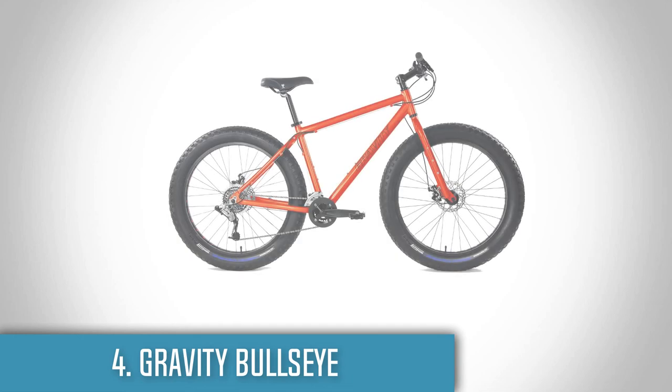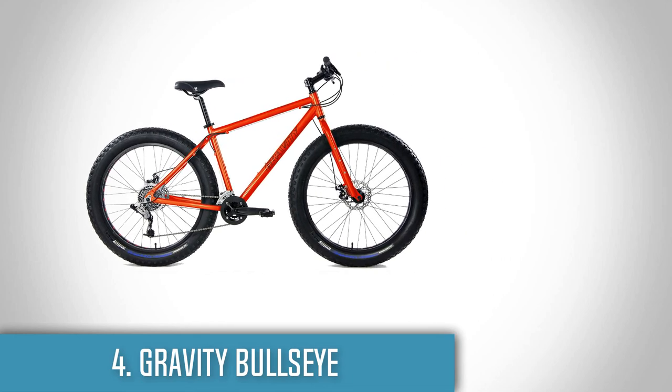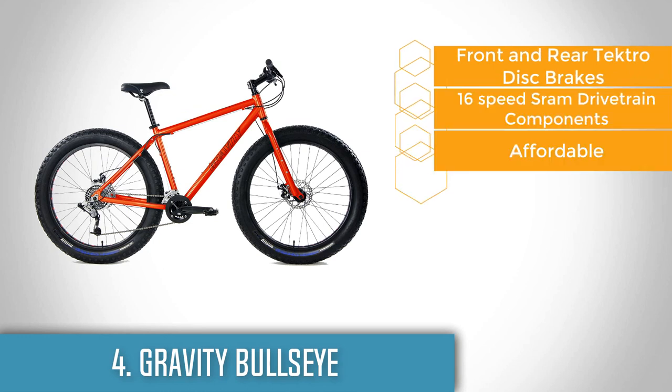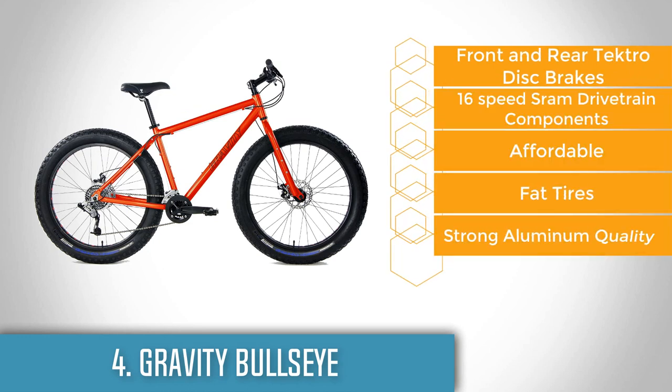Next up, at number 4 we have the Bullseye Monster Burt Orange. If you are looking to start with a fat-tyre bike, then this is the one that you're looking for. The fact that it is made by a reputable brand is another good reason to convince you about its quality and durability.